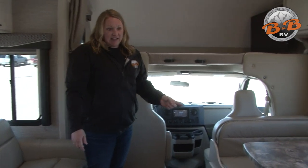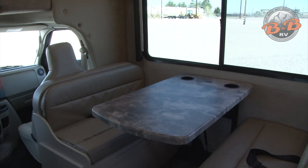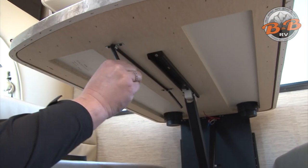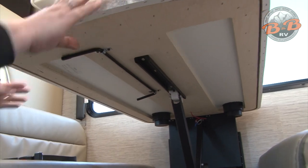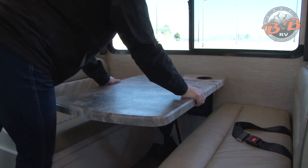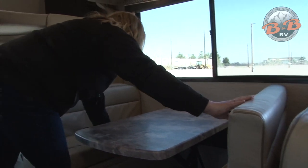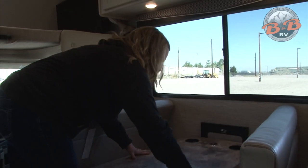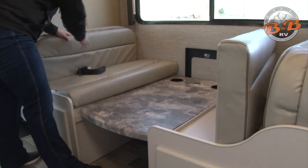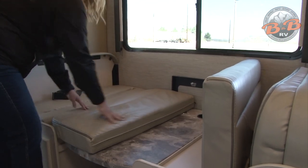Across the way is the dinette table, which can also become a sleeping area. Underneath is the latch — release it and push the table down, best from the middle. The cushions come up and it goes all the way down until resting on the ledge. Then the back cushions push in to make it a full sleeping area.